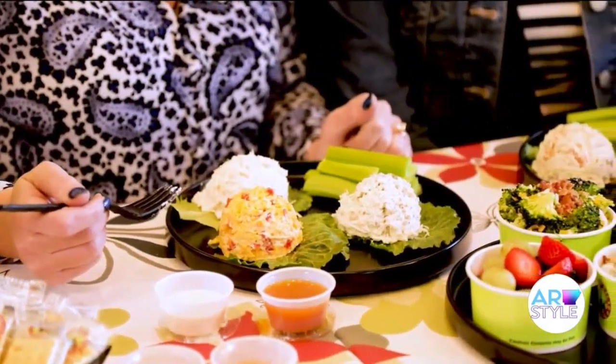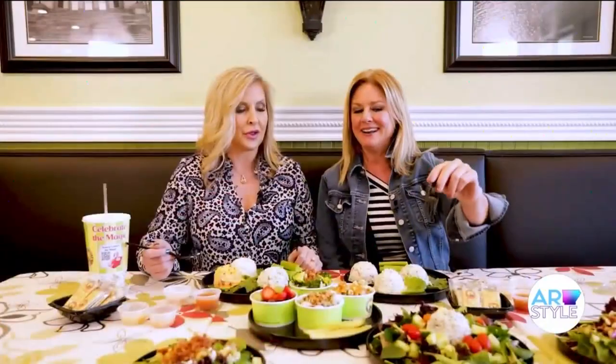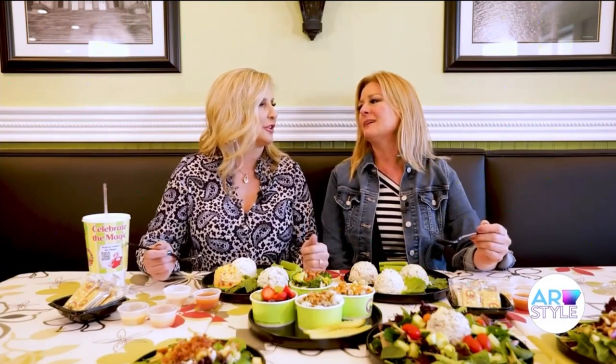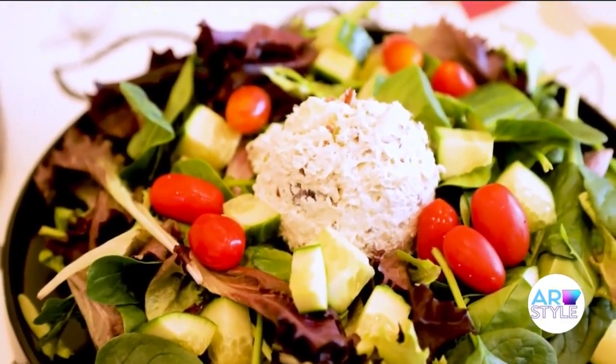I've got Patty Ty-rific and I've got Lauren Lemon Basil, and I've got Cranberry Kelly. But I'm going for Fancy Nancy. Did you ever read that book to your daughter? I did. I still have them. I'm told that is their most popular — a more traditional type of chicken salad.